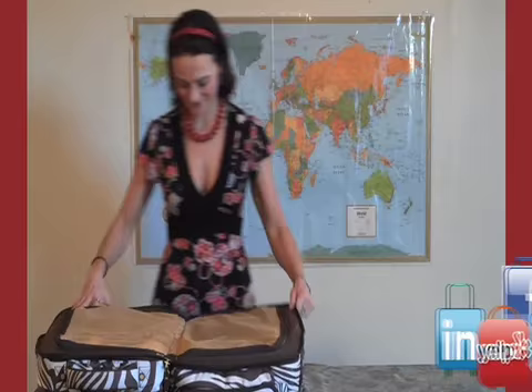Voila! We wish you safe travels and a fun journey on your next travel adventure. Bon voyage!